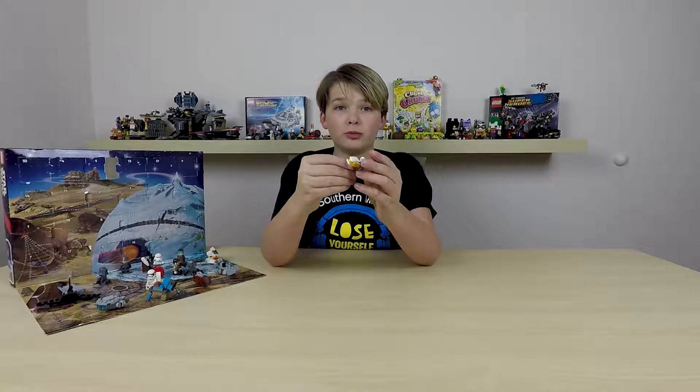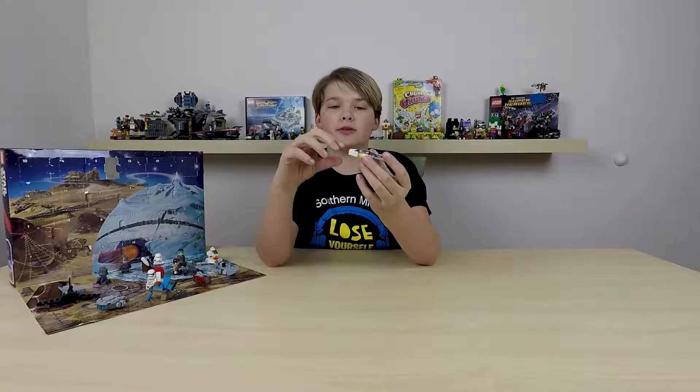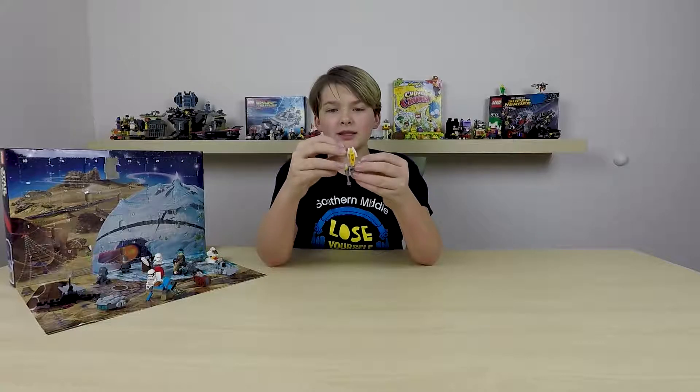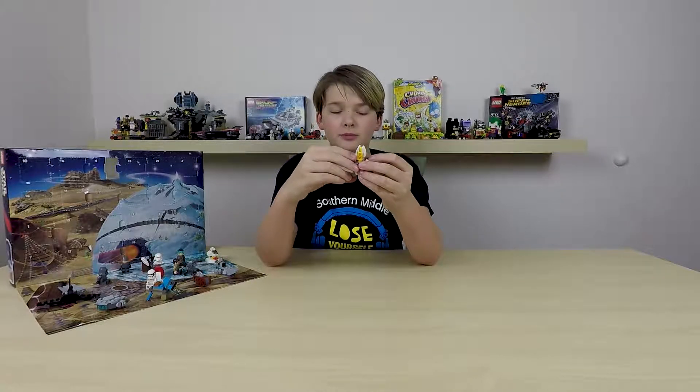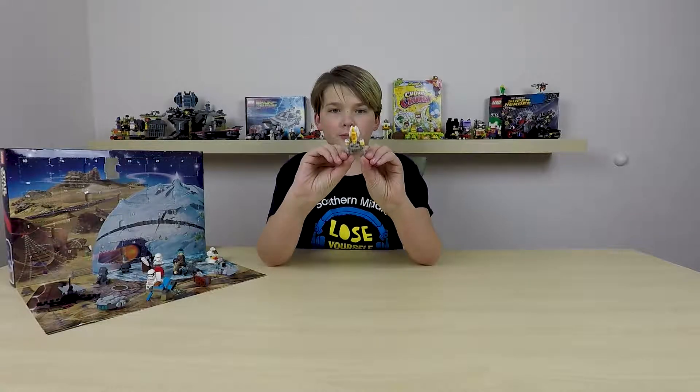I don't really know, but I will probably be able to know tomorrow. I will say on the next video what this is. I think it's a pod racer, but I could be completely wrong — or a ship. I don't know.